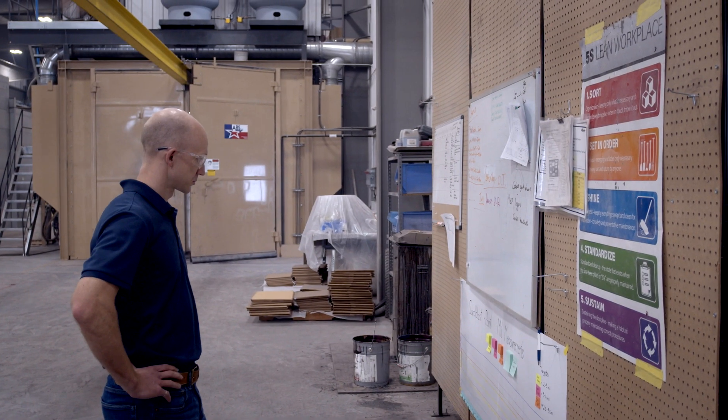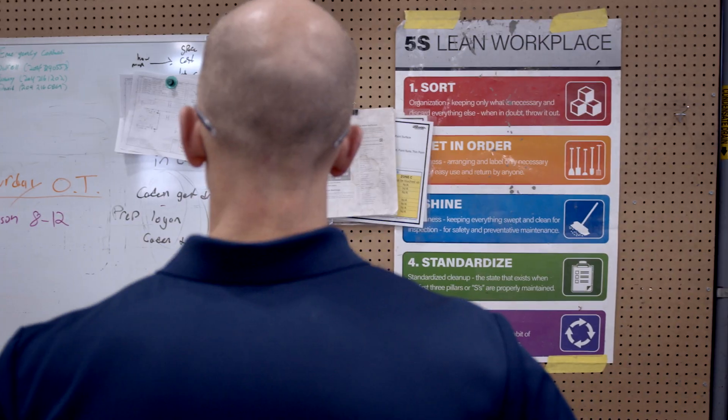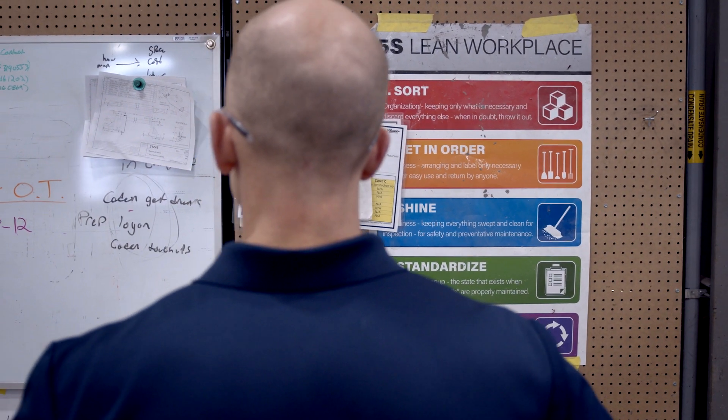Developing lean systems on the floor was critical in many ways because we just didn't have room for that waste or those inefficiencies. To date, I would say we've probably got more than half of our staff through a CME course of some kind, whether it's Lean 101, Lean Yellow Belt, or Lean Green Belt.